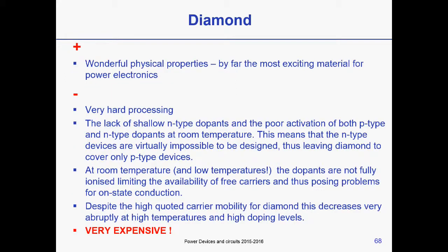Diamond is another material currently being considered, but there is only research in this field. The physical properties are among the best — the bandgap is even higher than gallium nitride and silicon carbide, so the critical electric field associated with it is even higher. However, diamond is very hard to process, and doping is almost impossible. There is only the possibility of P-doping the diamond, so P-N junctions cannot be formed. And it is very expensive.